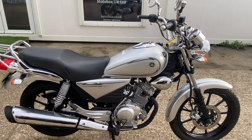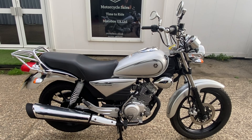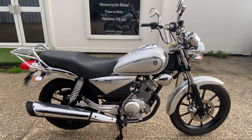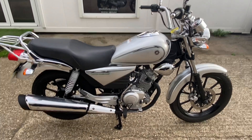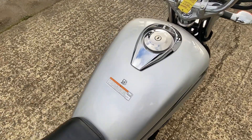We will put the bike through a full safety check before it goes out, and it's just gone through a full MOT with no advisories, so there's 12 months MOT on it.